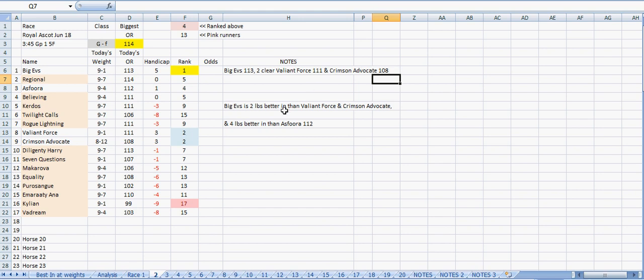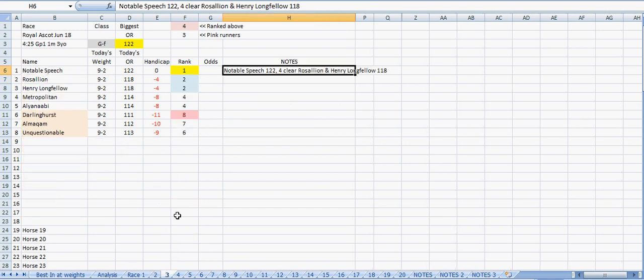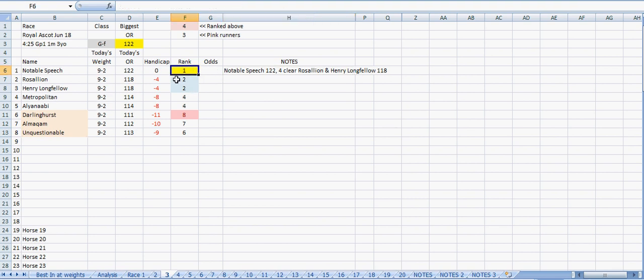They're two pounds worse off, which is not a great deal, so it's all very close in race two. For race three, we've got Noble Speech as the top ranked runner. They've got the same weight on all runners again here, so it's nice and easy to work out. These others are four pounds worse in than Noble Speech, so that's all nice and easy.